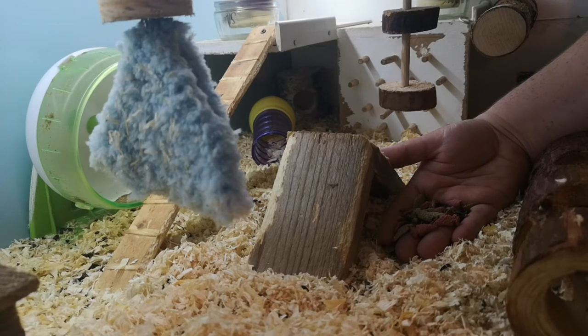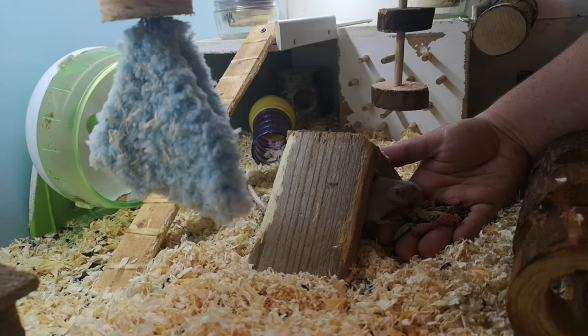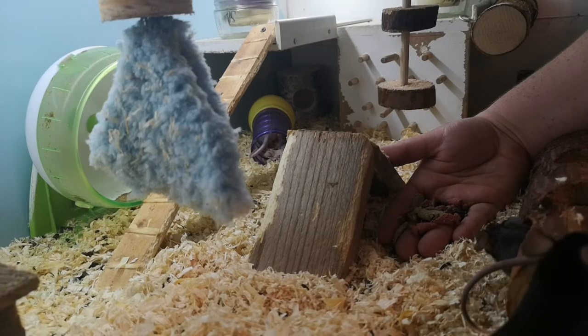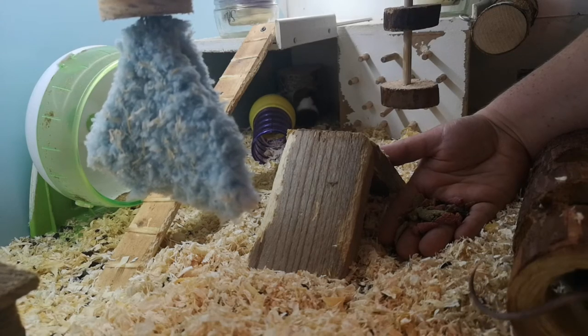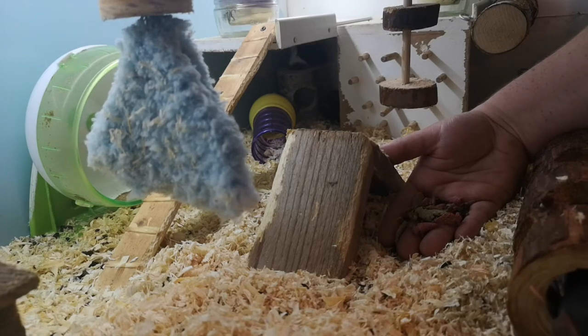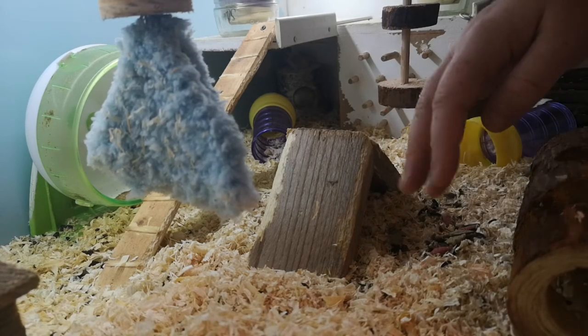Mice need access to fresh clean water. This is often supplied via a water bottle, which supplies water when mice lick at a metal ball — pushing the ball into the spout, allowing a drop of water to come out and be licked off before it falls to the floor. A common problem with this method is that these bottles tend to leak. More problematic is the concern that this method limits the amount of water actually available, as mice have to put in considerable effort just to obtain a single drop.